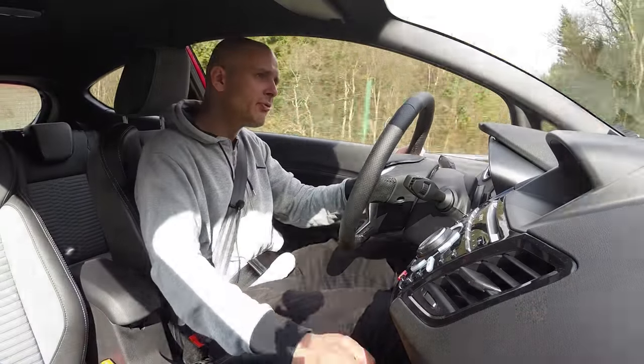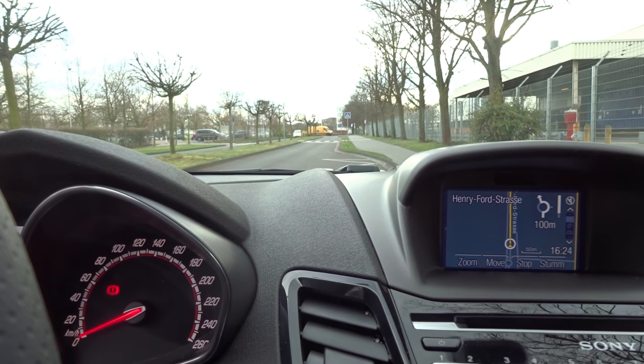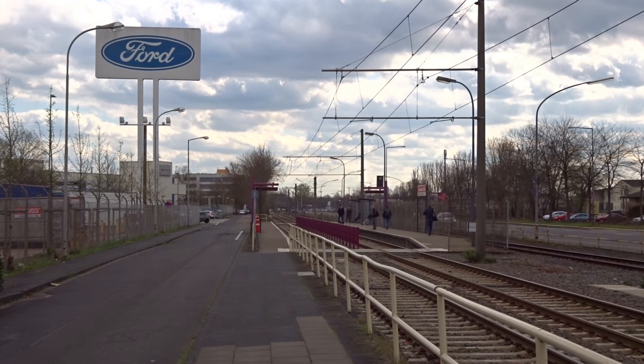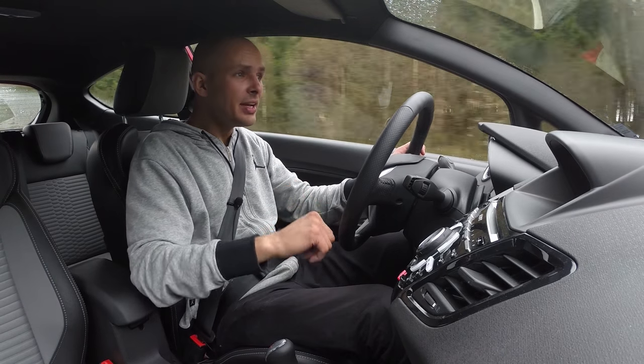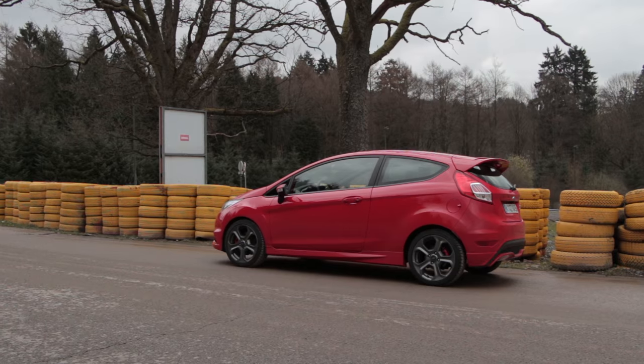I picked this car up at Henry Fordstrasse, which is in Cologne, Germany, which is where the European market Fiesta gets built. Two implications: A, it's got two doors, and B, which is directly connected to that, it works better than the American version.